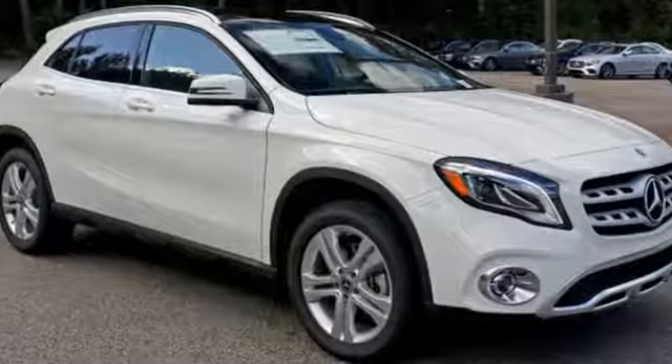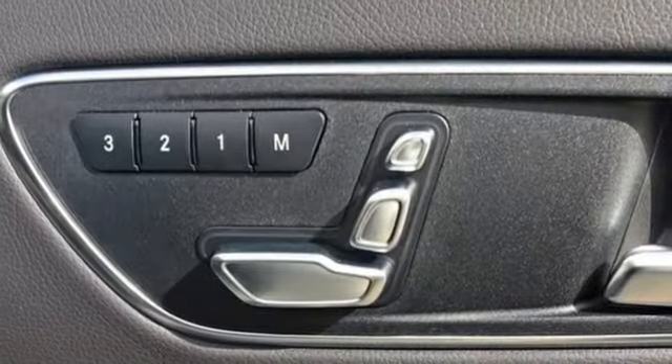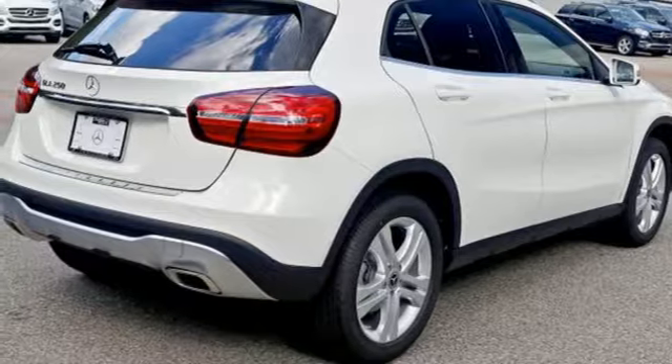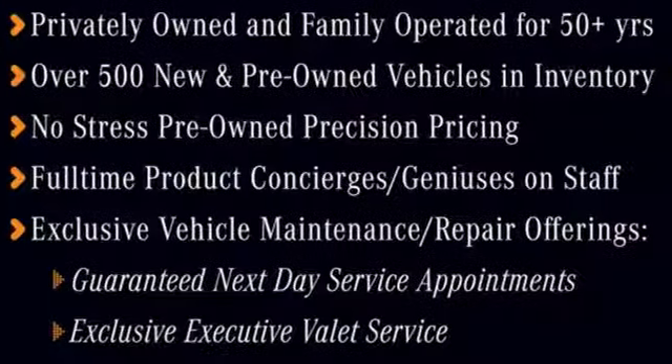Versatility presents itself in the form of fuel efficiency with eco start-stop and the convenience of a power liftgate and split folding rear seats. This compact SUV is authentically Mercedes-Benz, so you know you'll enjoy a powerful and comfortable drive too. For years to come, this is the perfect crossover for you.